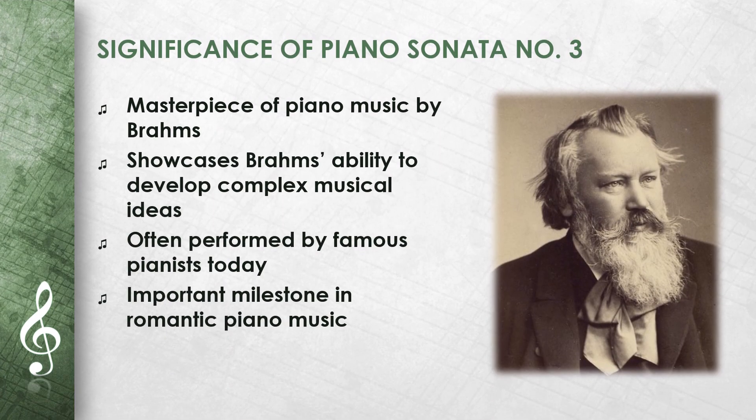The Piano Sonata No. 3 is a masterpiece of piano music by Johannes Brahms. It shows his ability to develop complex musical ideas. The interplay between the different themes is particularly well-developed. The work is often performed today by famous pianists. It remains an important milestone in Romantic piano music.